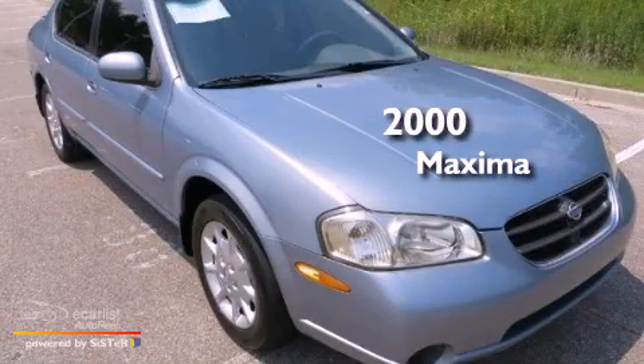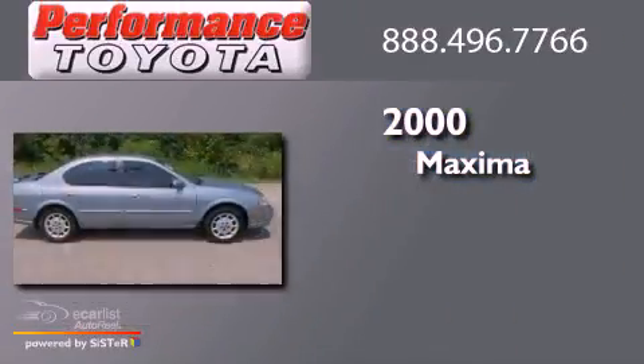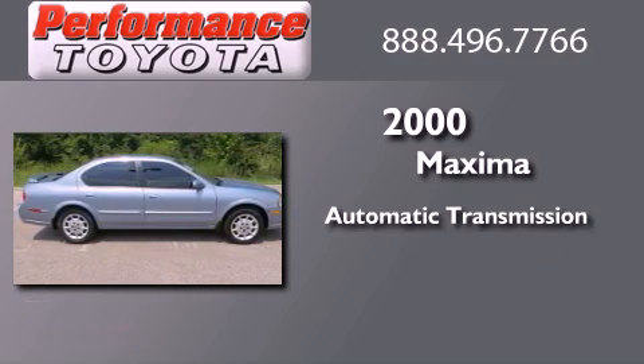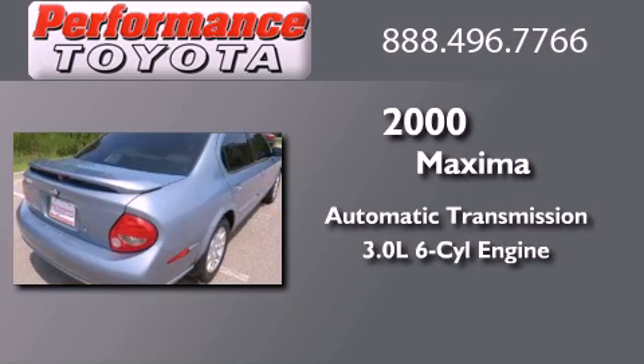This is a 2000 Nissan Maxima. This four-door sedan has an automatic transmission and a 3.0L V6.